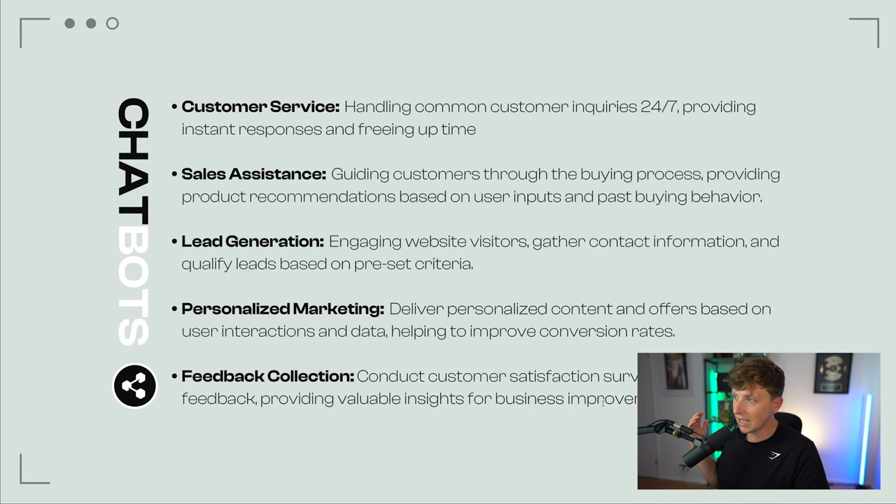What can we use chatbots for? Number one: customer service — handling common customer inquiries 24/7, providing instant responses and freeing up staff time so they don't have to man phones or emails responding to mundane questions. Sales assistance — guiding customers through the buying process, providing product recommendations based on user inputs and past buying behavior. You could plug into an e-commerce store, use the link of that website to train the chatbot, and if someone asks for products with specific dimensions or colors, the chatbot scrapes the website data and recommends products. This alone is super powerful for e-commerce brand owners.